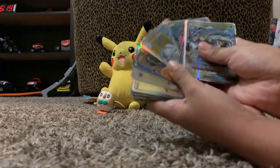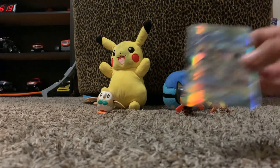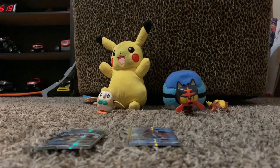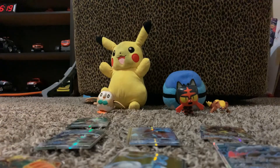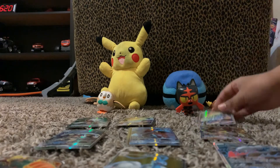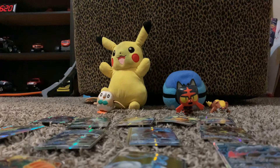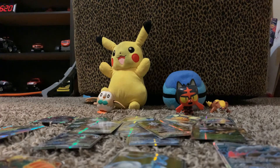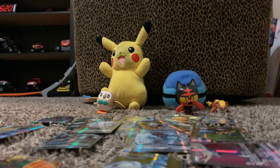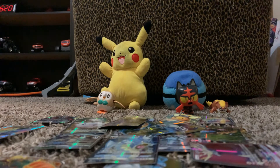I have a bunch of them — a lot in this collection. I'm gonna count them. One, two, three... all the way up to twenty-four. Yep, I have about twenty-four Pokemon cards.